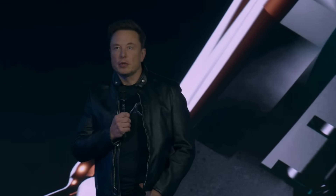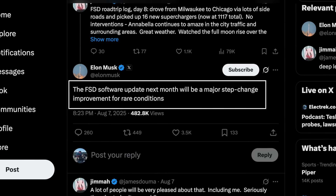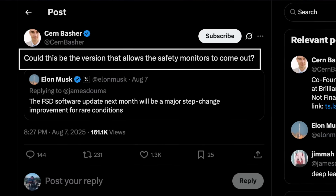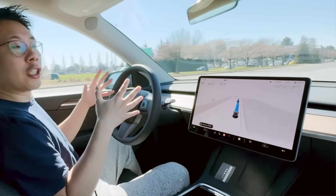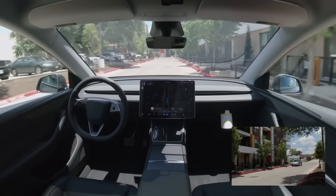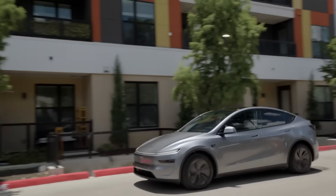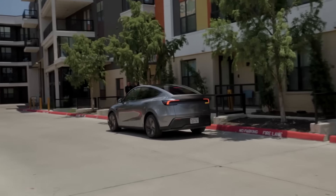Earlier this month, Elon responded to a comment on X stating that the upcoming FSD software update expected next month will bring a major step-change in improvements, particularly for rare driving conditions. Another user followed up asking if this version could finally remove the need for safety monitoring. Elon clarified that while the update will substantially reduce the need for driver attention, drivers will still need to stay alert in certain scenarios. He also added that Tesla's Austin-based robo-taxi FSD build is about six months ahead of what's currently available in customer cars in the US, and that the recent breakthrough in Tesla's AI will make the system feel eerily human-like.